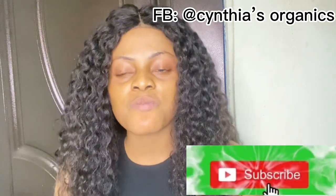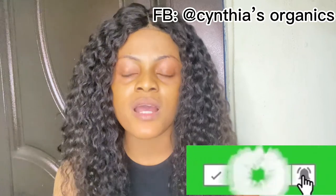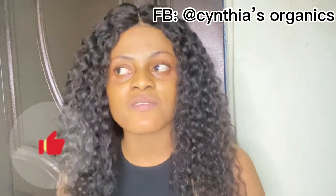That is the end of this video. If you have not subscribed to my channel, please support me by subscribing and turning your post notification bell on so you get notified each time I upload. Smash that like button and feel free to share my video. Follow me on all my social media platforms — everything is under the same name, Cynthia's Organics — on Facebook, Instagram, and Twitter. See you guys in my next video. I love you so much!